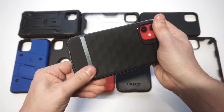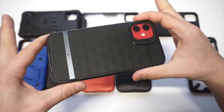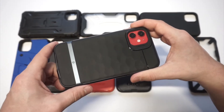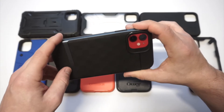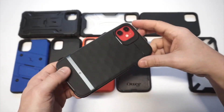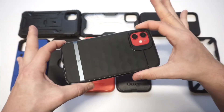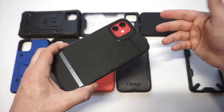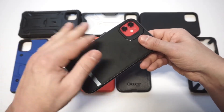This next case is the Caseology Parallax. It's more of a fashionable-looking case with a really cool texture. It has an outer bumper that actually comes off the case. Front-facing protection is okay — nothing too serious. This is more of a fashionable, thin, lightweight case that's very easy to take in and out of your pocket. The design is really nice and it just feels great to hold in your hand.